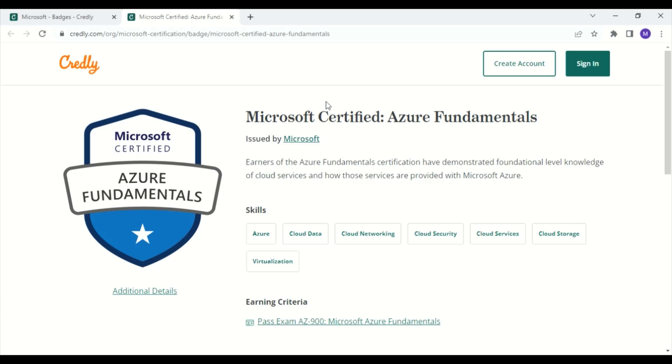And finally, for number one, we have the certification with the name Microsoft Certified Azure Fundamentals. Earners of the Azure Fundamentals certification have demonstrated foundational level knowledge of cloud services and how those services are provided with Microsoft Azure.